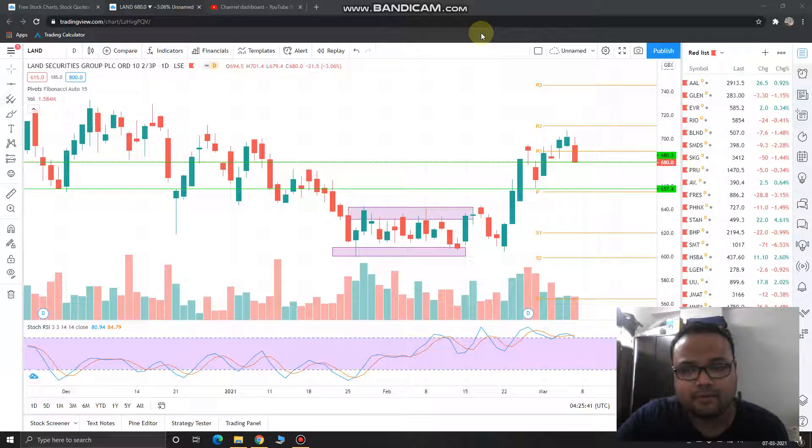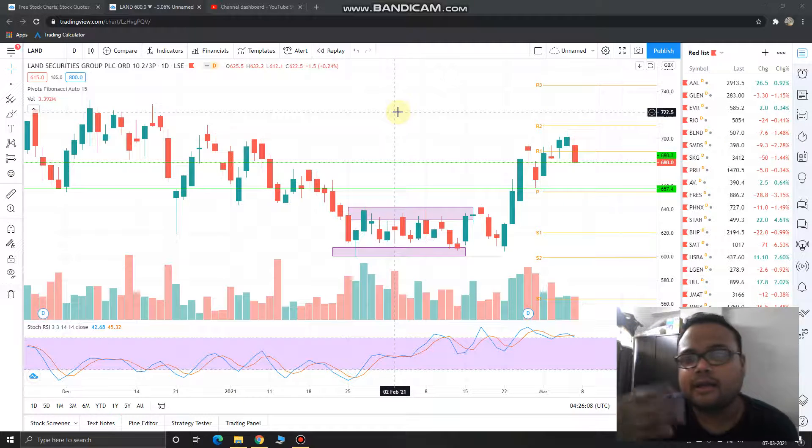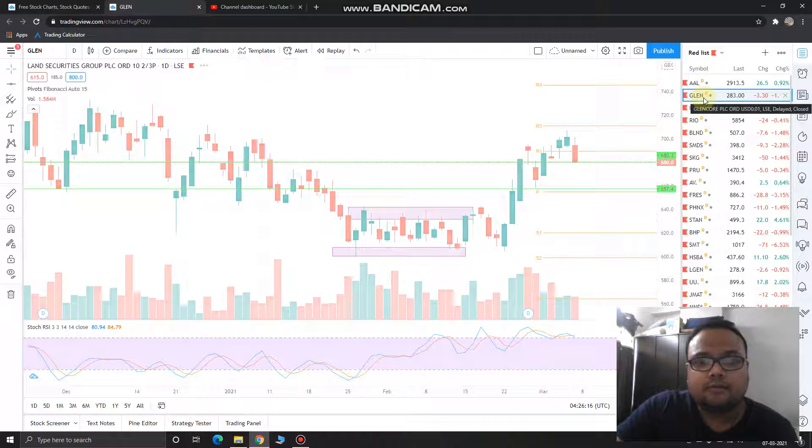Hello, welcome to my channel. My name is Avilash and I'm a full-time trader by profession. I recently started this channel where I share my daily market analysis on the stock markets of USA, UK, and Canada, and also share analysis on important currency pairs like EUR/USD, USD/JPY, etc. In this video I'll be sharing six stocks for Monday, 8 March 2021. On Tuesday I'll be back again with Tuesday's analysis. Let's get started.